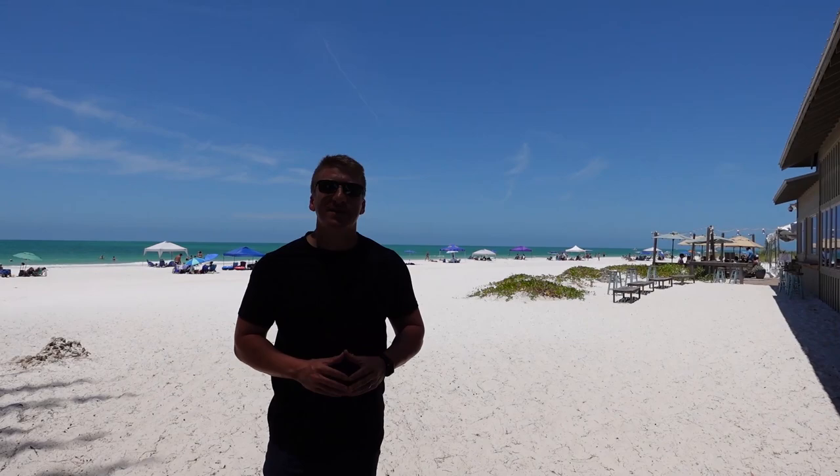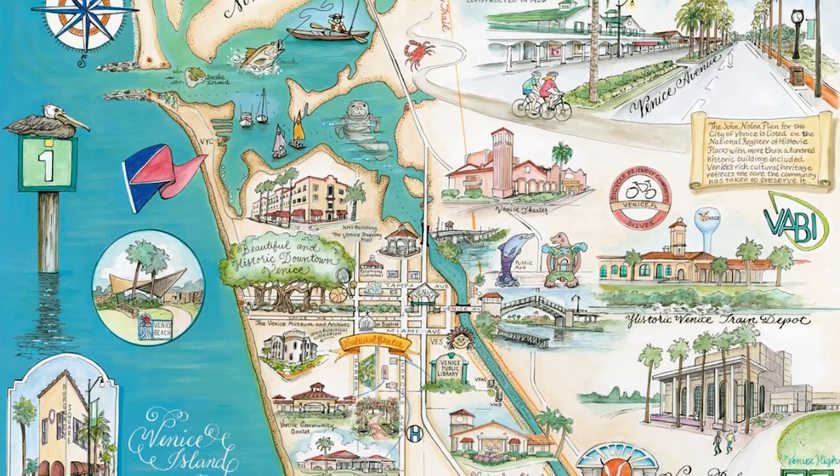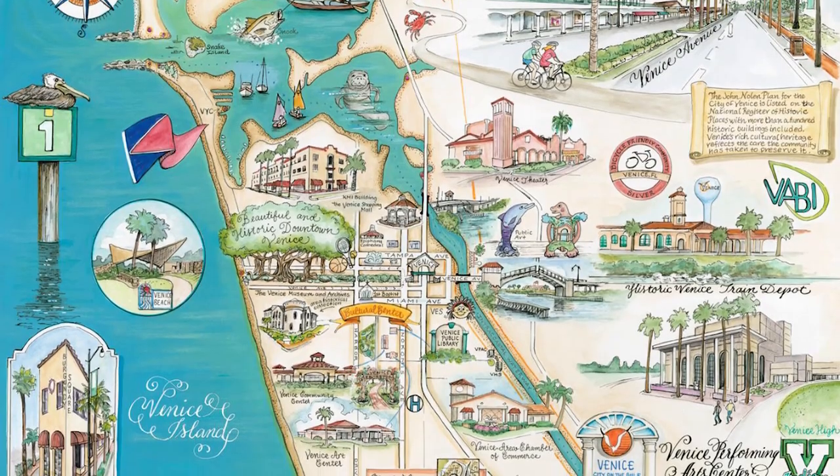Number two on our list of the best quaint beach towns in all of Florida: Venice Island, located 45 miles south of Anna Maria and just below the Sarasota city limits. A town once named a top 10 happiest seaside town in all of America, it offers a very unique and quaint feel. One of the main differences to Venice and the neighboring towns is that it's not divided by barrier islands — so no bridges. Downtown Venice and Venice Beach are within a quarter mile of each other.